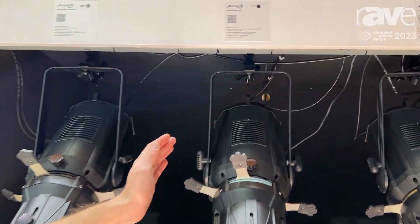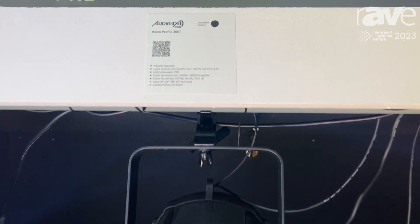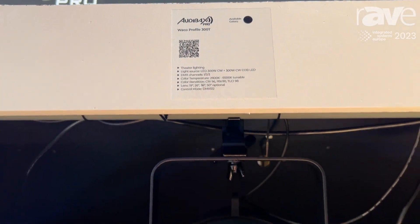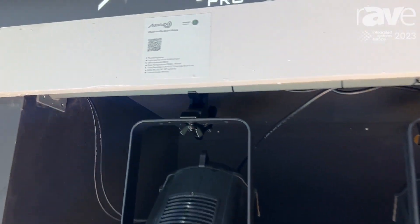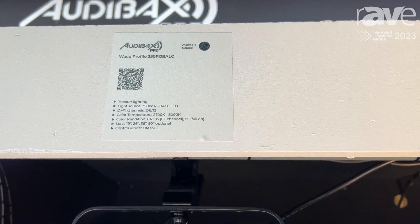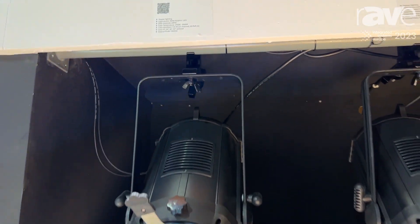Here you can see the 300T with temperature regulation as well as the MX mode, and by its sides we've got the 350 RGB ALC, which stands for amber, lime, and cyan.